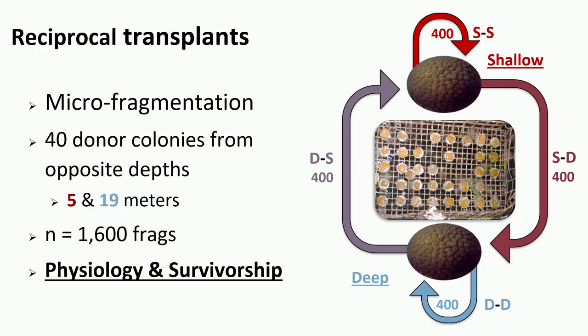To address this question, we conducted a reciprocal transplant experiment using micro-fragmentation to ensure replicability. We collected 40 colonies from the shallow environment and 40 colonies from the deep environment at around 19 meters, producing a total of 1,600 fragments. The experimental design included 400 frags from shallow to shallow, 400 from shallow to deep, and the reverse to complete the full reciprocal design, then we quantified physiological performance and survivorship over time.